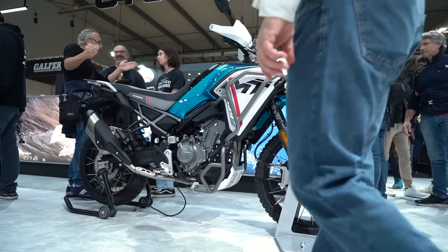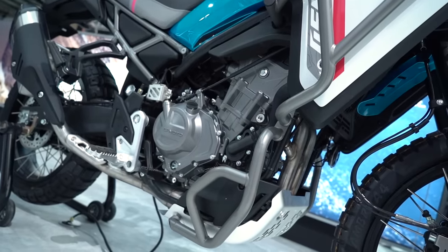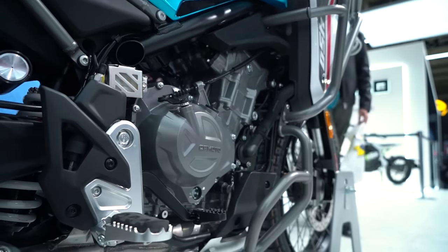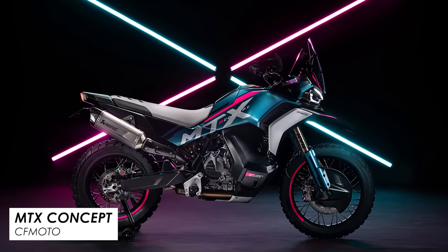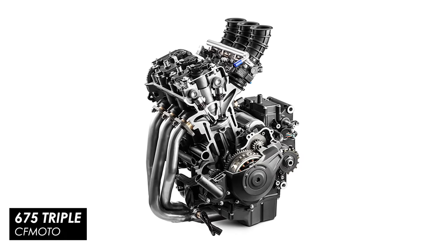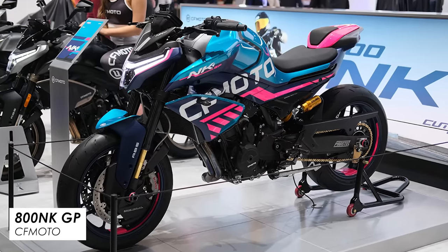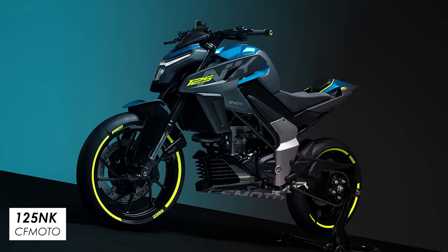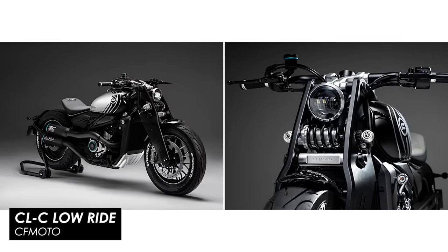CFMoto had a banging year with all sorts of new bikes to show off. Primarily the 450 MT caught my eye — a great looking mid-to-small capacity adventure bike with loads of genuine off-road friendly features like a 21-inch front wheel, decent ground clearance and folding foot controls. Then there was the epic looking MTX Concept with a new 100 horsepower 675 triple cylinder engine for future bikes, the 800 NK GP track-ready naked bike, the 125 NK Concept, and a couple of customs with the CLC Low Ride Cruiser and CLX Spirit Scrambler.